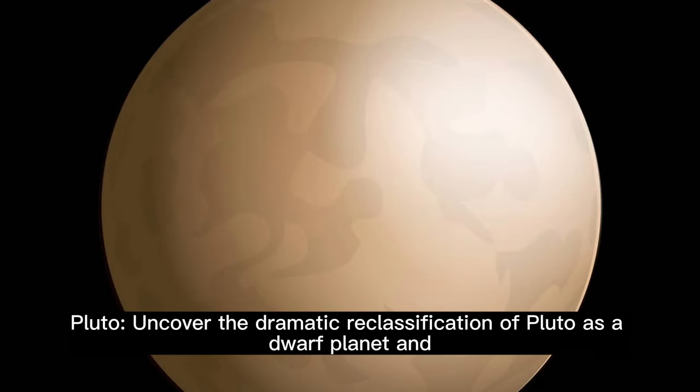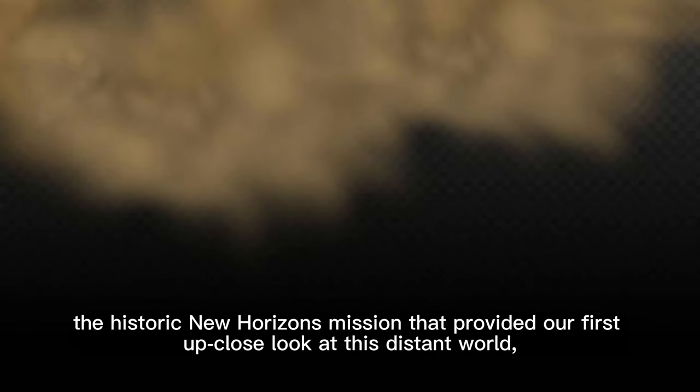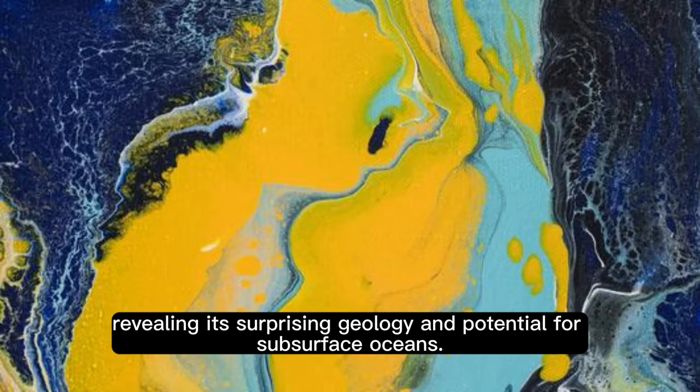Pluto: uncover the dramatic reclassification of Pluto as a dwarf planet and the historic New Horizons mission that provided our first up-close look at this distant world, revealing its surprising geology and potential for subsurface oceans.